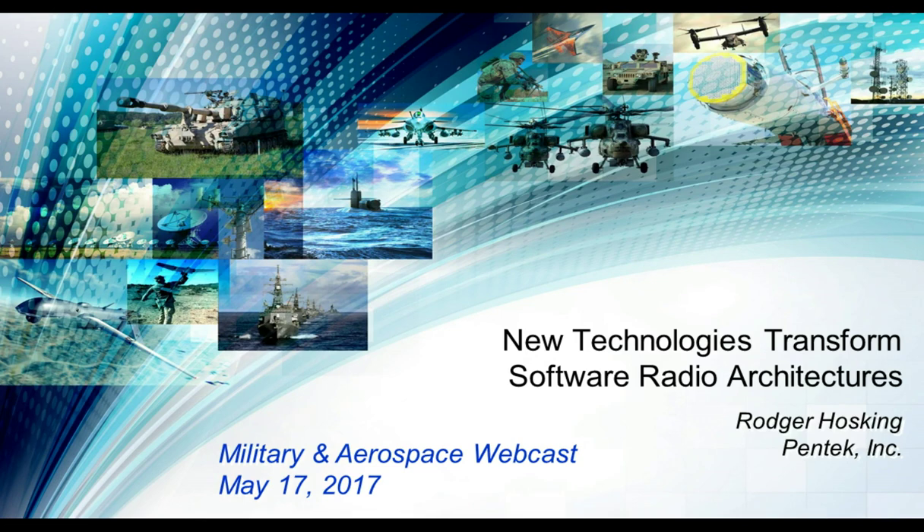Welcome to today's webcast on some of the latest technologies and design approaches for software-defined radio. I'm John Keller, Chief Editor of Military and Aerospace Electronics. Today's presentation, 'New Technologies to Transform Software Radio Architectures,' is by Roger Hosking, Vice President of Pentek Incorporated in Upper Saddle River, New Jersey, a specialist in software-defined radio and demanding digital signal processing. Our sponsors are Pentek and National Instruments Corp. of Austin, Texas.